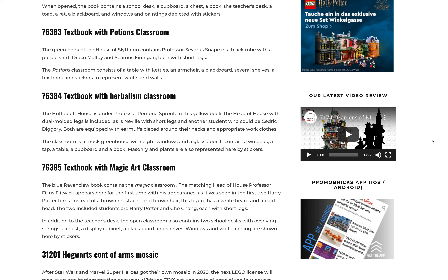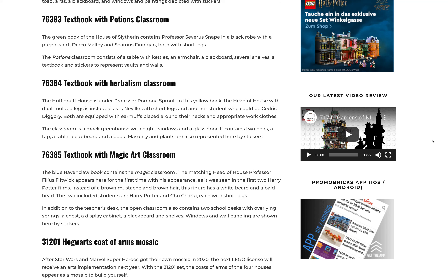The Slytherin textbook includes Professor Snape in a black robe with a purple shirt, along with Draco Malfoy and Seamus Finnegan, both with short legs. The Potions classroom consists of a table with kettles, an armchair, a blackboard, several shelves, and stickers to represent the vaults and walls.